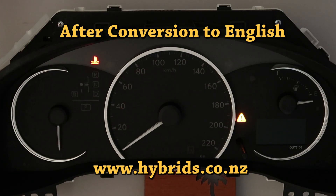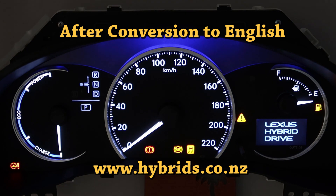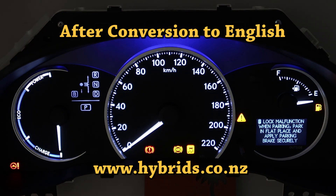After conversion, the instrument cluster displays notifications, statistics, settings, warnings, and reminders in English.